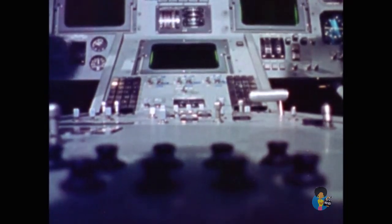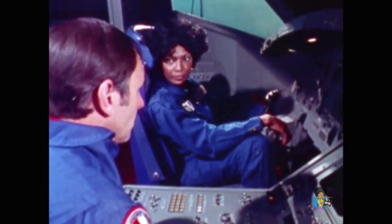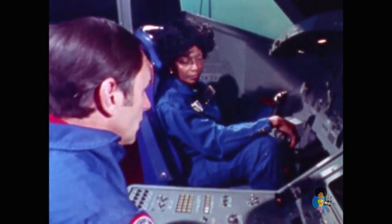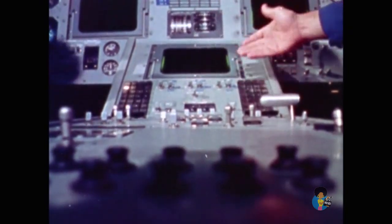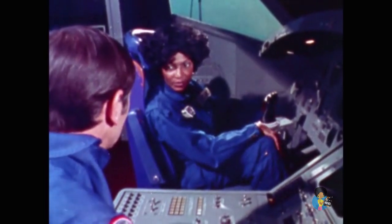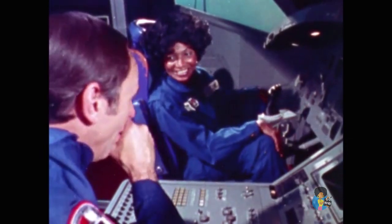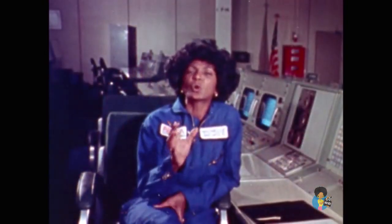One thing that's different about this vehicle is we've got what we call cathode ray tube displays — we've got three of them. You don't see those in conventional airplanes because the need to display a variety of information with limited space isn't quite so critical as here. Now the shuttle will be taking scientists and engineers, men and women of all races, into space just like the astronaut crew on the Starship Enterprise. So that is why I'm speaking to the whole family of humankind — minorities and women alike. If you qualify and would like to be an astronaut, now is the time. This is your NASA — a space agency embarked on a mission to improve the quality of life on planet Earth right now.